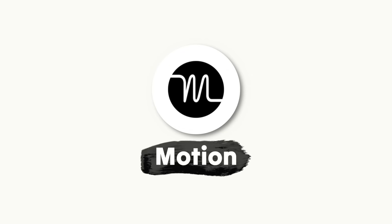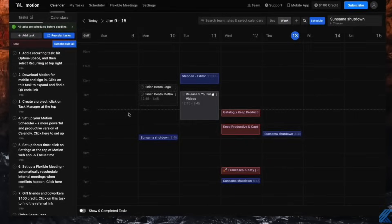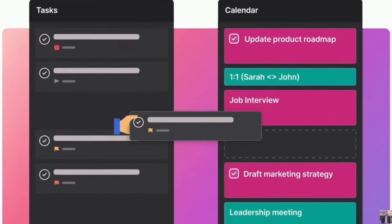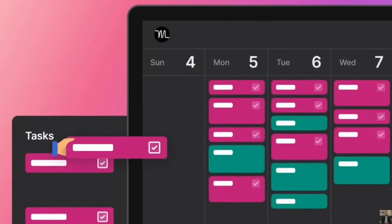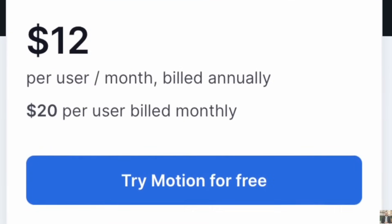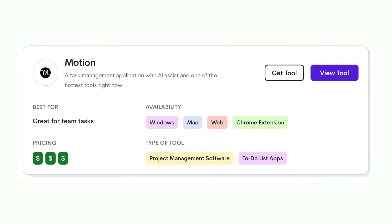The first app is called Motion — not Notion, Motion. It's an application that uses artificial intelligence to help you plan your day, managing your tasks and calendar as well as your booking and availability. The application has been out for about three years and has been growing in popularity, though the price is fairly expensive for what it offers. It's currently only available on web, but they're rolling it out to desktop and mobile soon.